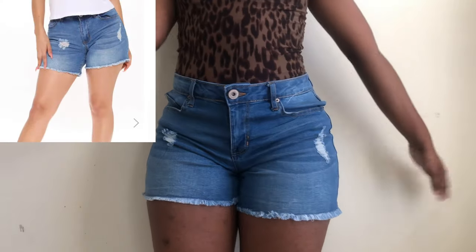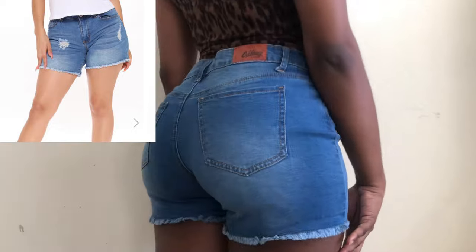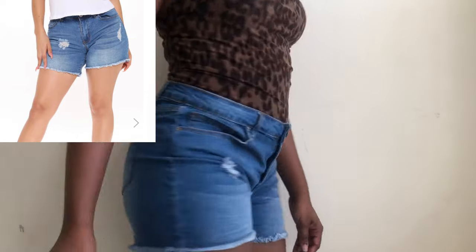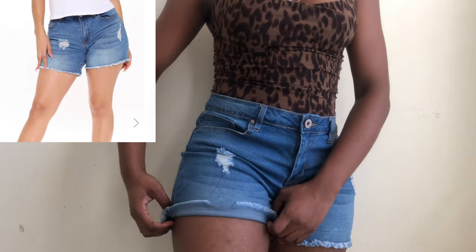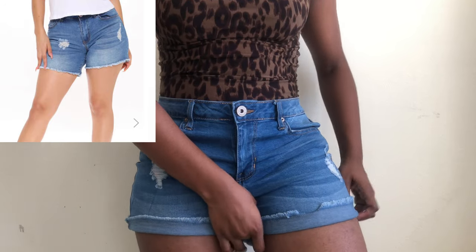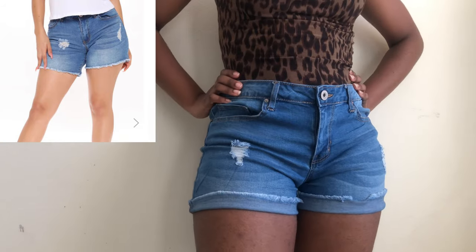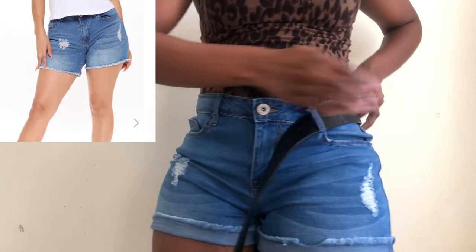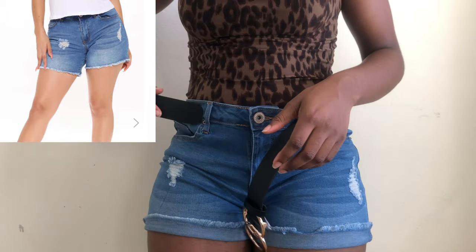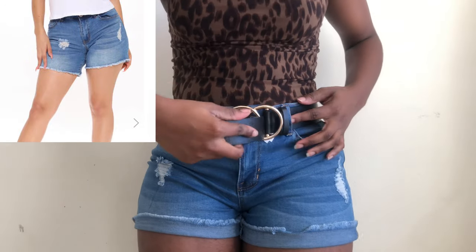Next are the Cali Love denim shorts in medium blue wash. I really like these shorts, they fit nicely. I got them in a size seven which is my regular size, but I kind of noticed that a seven is probably not my true size because it fits just a little loose — I think I'm a true size five. I just wanted to quickly show you what it looks like with a belt on, because in the back there's a little bit of a gap.